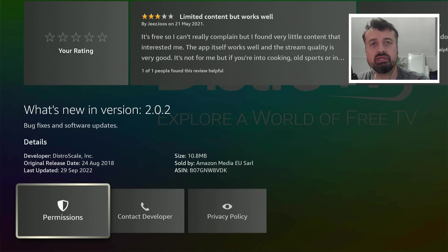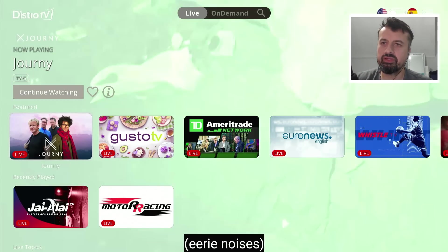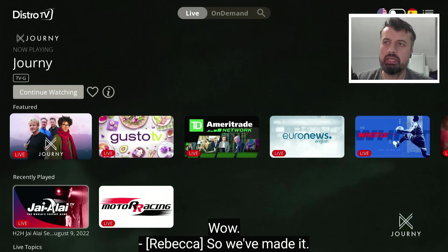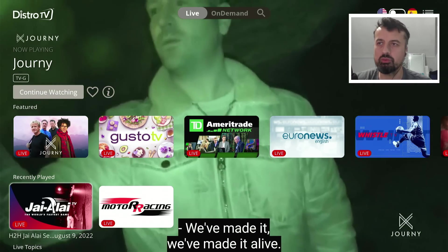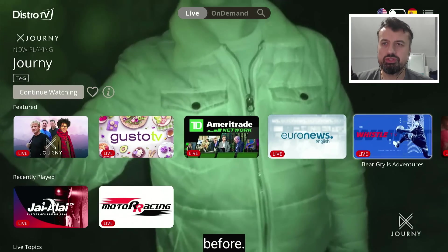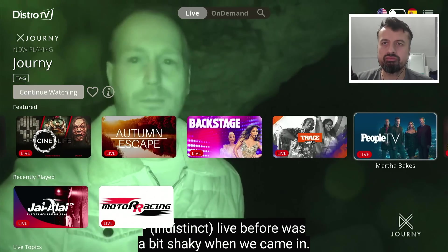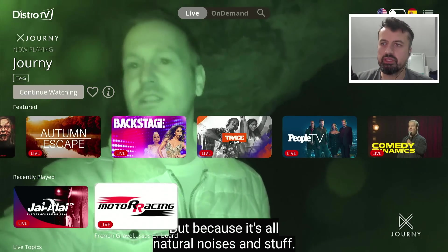The application was updated on the 29th of September, so only a few days ago — lots of updates, lots of changes — and with this new version they've really added in some fantastic content. The application has a really nice clean interface and as soon as you start it actually starts playing the last channel you watched. We can see there's a featured section with different channels including news, drama, horror, and family channels.